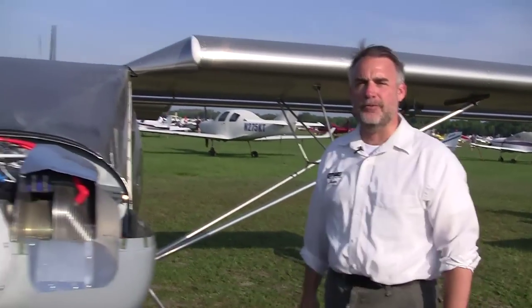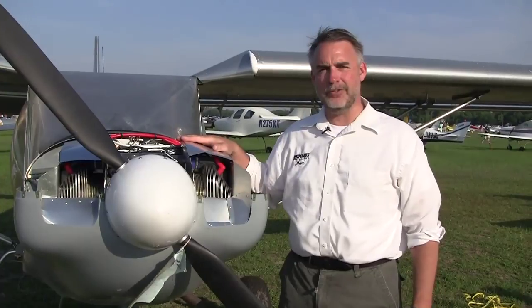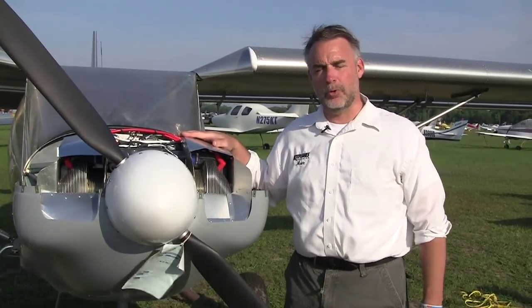Hi, this is Mark Cook for Kit Planes and AvWeb at Sun & Fun 2010. You know, they say there aren't a whole lot of new general aviation engines being introduced these days, but I've got the exception to the rule right here.